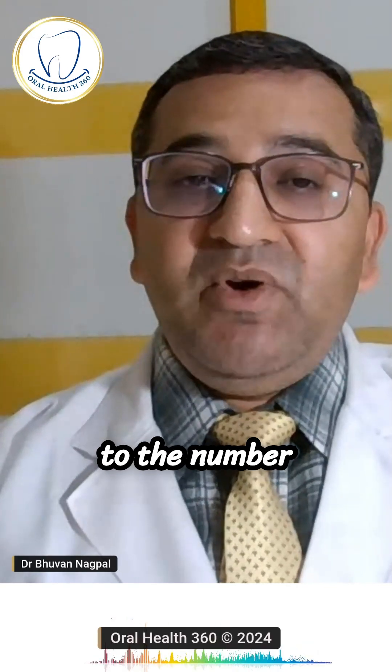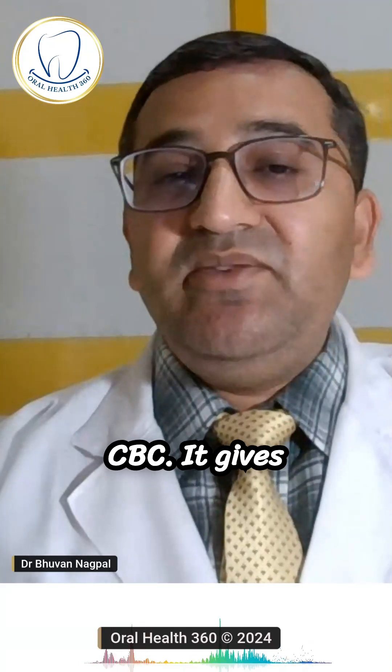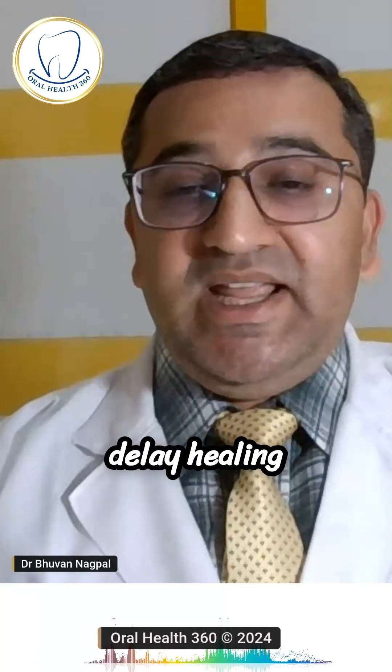Number one is the Complete Blood Count, that is CBC. It gives an overview of your general health and helps us in detecting conditions like anemia or infections, which can delay healing and increase surgical risks.